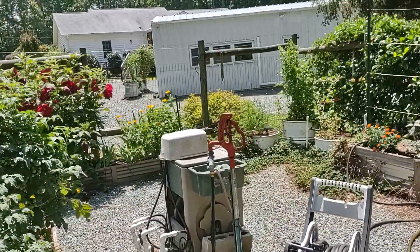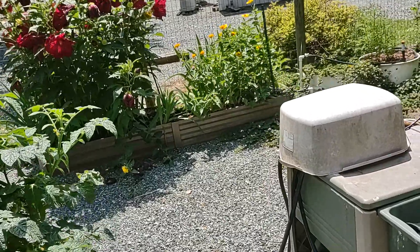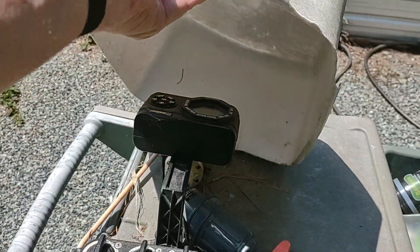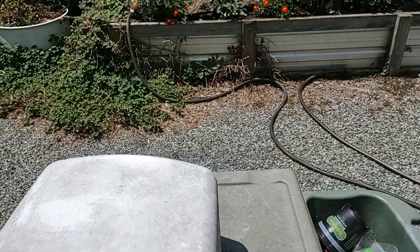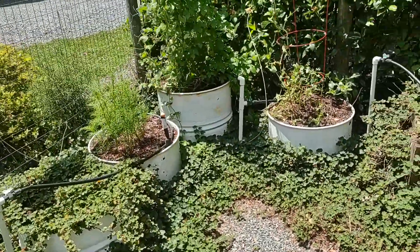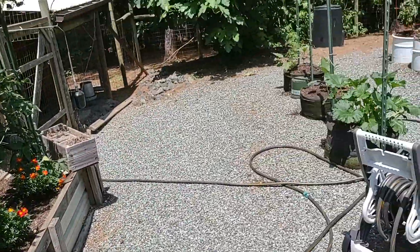The cistern feeds this system which automatically waters the entire garden here — it's just a simple irrigation system. Anyway, pretty much it. I am in the process of watering as we speak. There's a lot of hoses out as we speak.